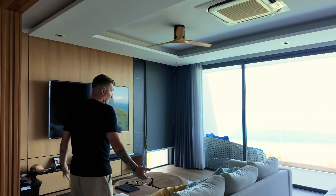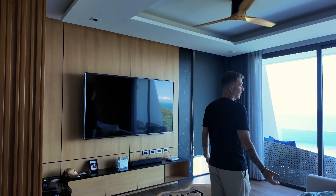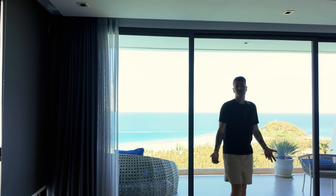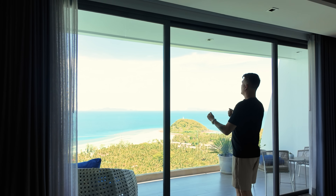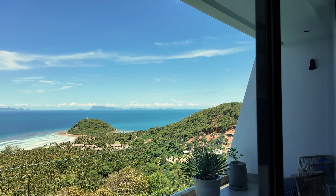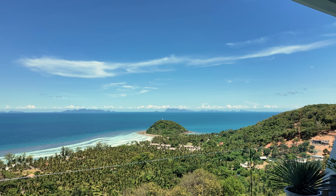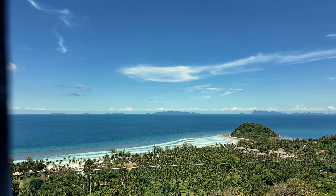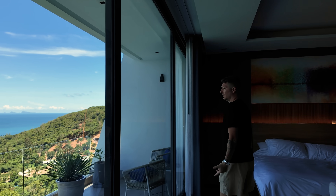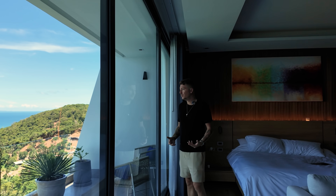Ce que j'ai particulièrement kiffé dans cette villa, c'est la vue. La vue incroyable le matin. Comment ne pas être surmotivé quand tu te réveilles et que tu vois ça. Ce n'est pas pour faire des comparatifs avec Dubaï, où j'étais avant, où il y a une belle vue aussi, les buildings, etc. Mais là, c'est juste incroyable de se lever tous les matins et d'avoir ça. C'est un bol de motivation.